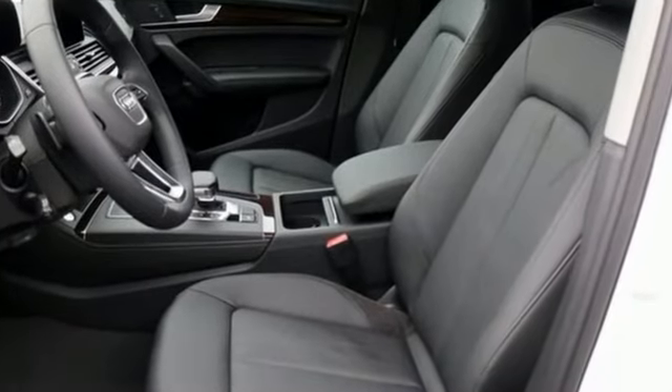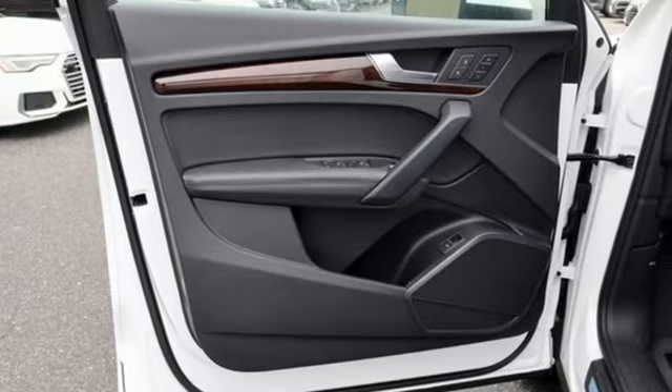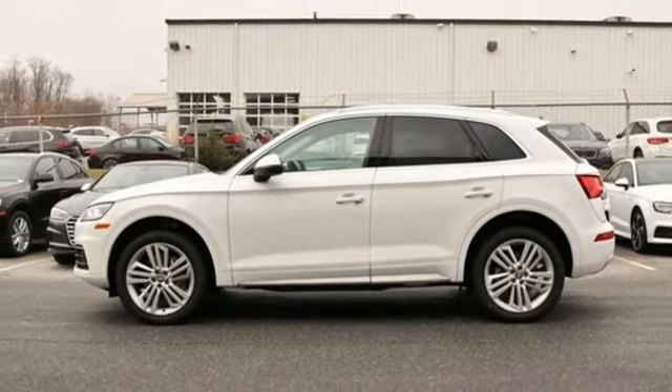Revolutionary engineering. Progressive design. Audi. They say a journey of a thousand miles begins with one step. Well, in this case, it begins with a test drive. Start your next adventure today.